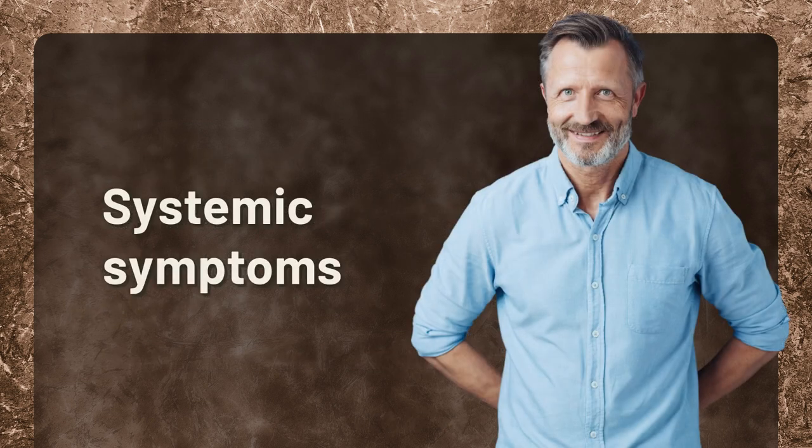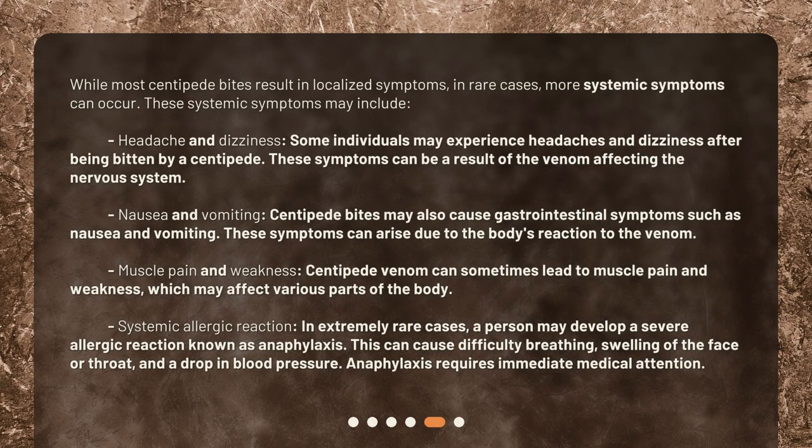Systemic symptoms. While most centipede bites result in localized symptoms, in rare cases, more systemic symptoms can occur. These systemic symptoms may include headache and dizziness — some individuals may experience headaches and dizziness after being bitten by a centipede, which can be a result of the venom affecting the nervous system. Nausea and vomiting — centipede bites may also cause gastrointestinal symptoms such as nausea and vomiting, which can arise due to the body's reaction to the venom.